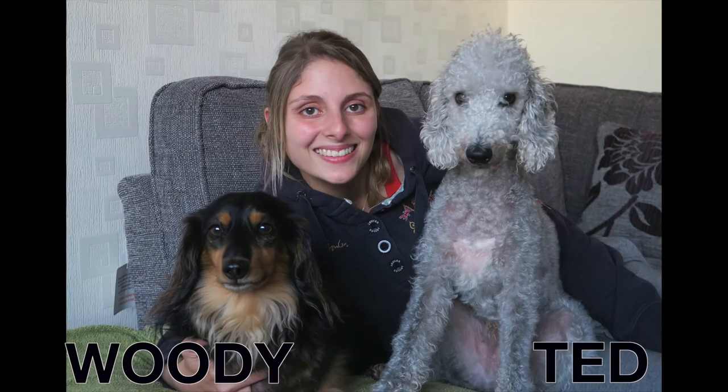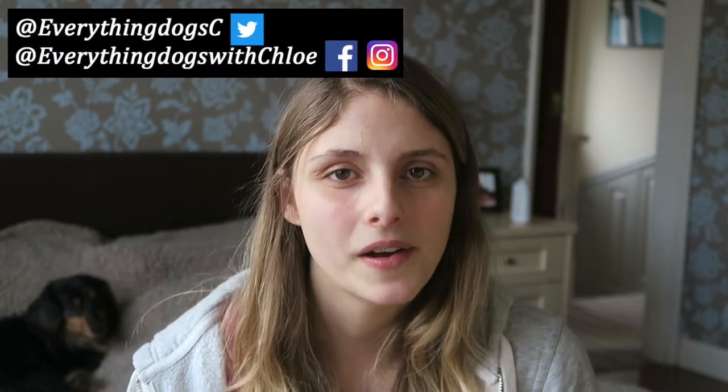Want to know what the best dog food is for your dog? Let's talk about that in today's video. Hi guys, it's Chloe here from Everything Dogs with Chloe, and on this channel we help you keep your hairy hound happy and healthy by posting videos on dog food and anything else to do with your dog. So please think about subscribing, check out all the links down below, and let's get into the video. There are pros and cons to all the different types of dog food, so I'm going to go through those and tell you what I feed my dogs on so you can make your decision as well.